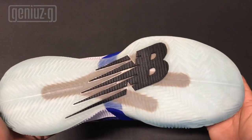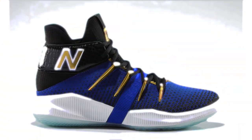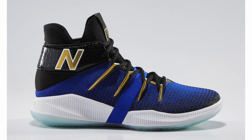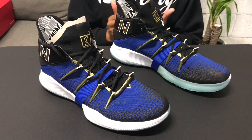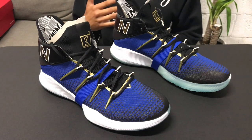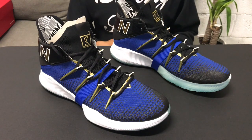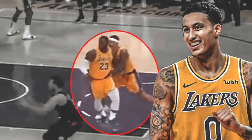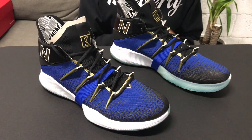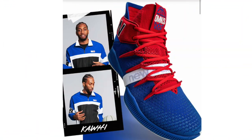So we went over the New Balance OMN1s and these sneakers are lit — the attention to detail, the materials, the new silhouette. Never seen anything with claws like this before. Kawhi Leonard is doing big things, winning championships, letting his game speak for itself. New Balance is coming with more iterations and colorways of the same sneaker, so I can't wait for those to drop.